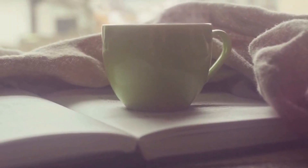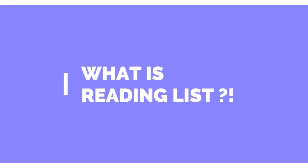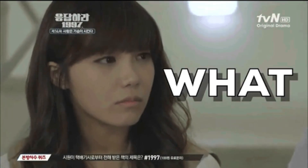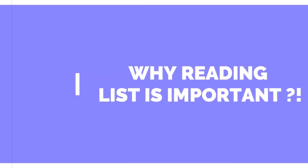Coming to creating a reading list — first, what is a reading list? As the name suggests, it's a list of books that you would like to read. The limit is endless; you can have as many books as you want, like 100 books, or as minimal as 5 or 10 books, according to your preference.